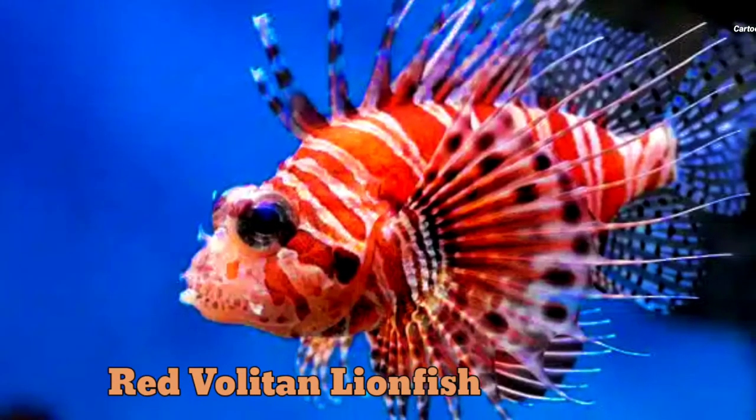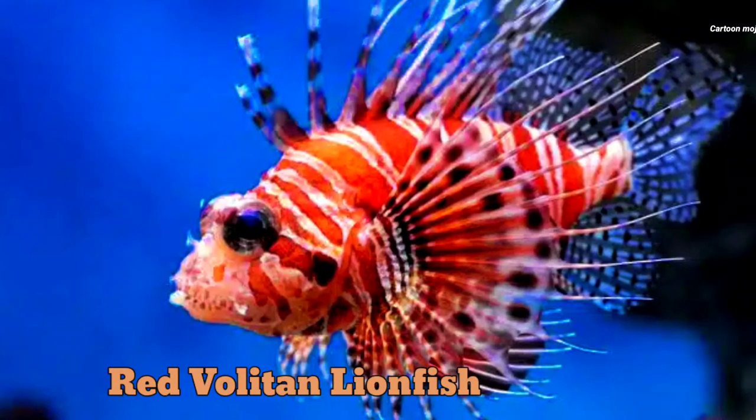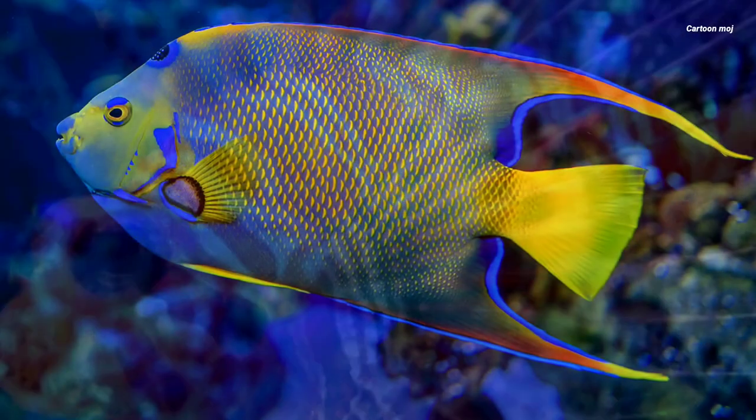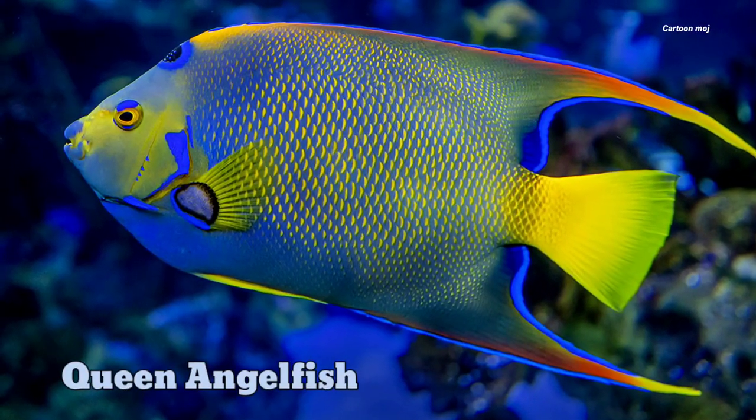Red volitain lion fish. Red volitain lion fish. Queen angle fish. Queen angle fish.